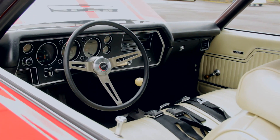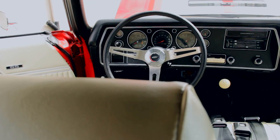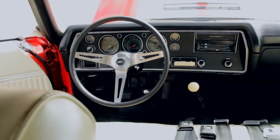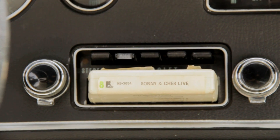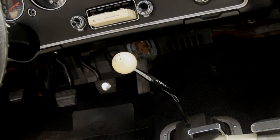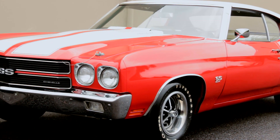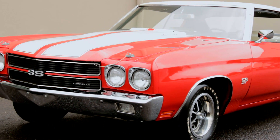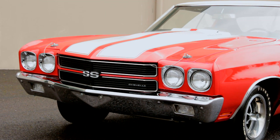Inside, the 1970 Chevelle received a dash redesign with a new gauge layout. This car features the rally gauge upgrade to keep tabs on the underhood mayhem, and also an AM radio with an 8-track player for even more entertainment. A bench seat 4-speed combo is a classic sleeper move, but there's no sneaking around in a bright red and white LS6 Chevelle with SS stripes tattooed on the nose and deck — everybody knows what this car is all about.